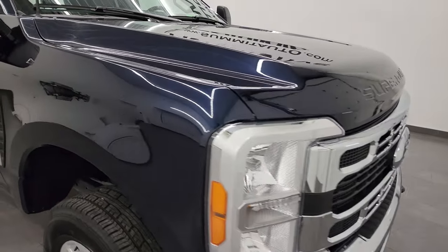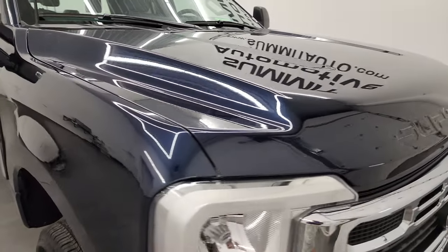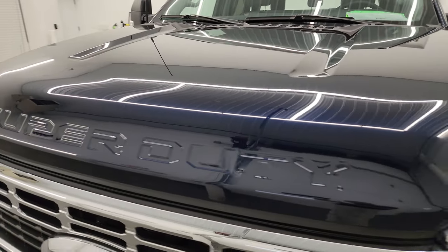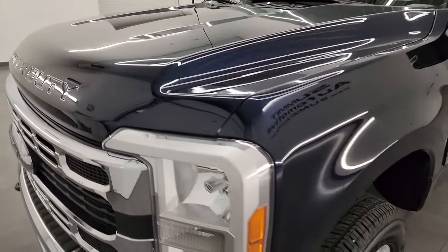This thing has less than a thousand miles on it, but I'm still going to go all the way around, inside, underneath, start it up, and take a look under the hood to give you the most accurate representation that I can of the vehicle.